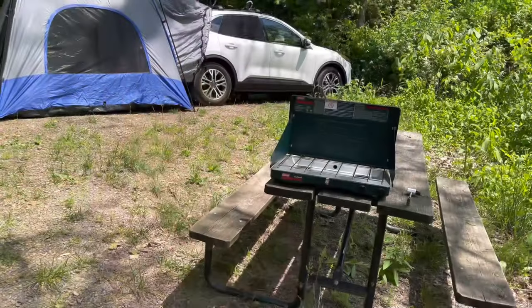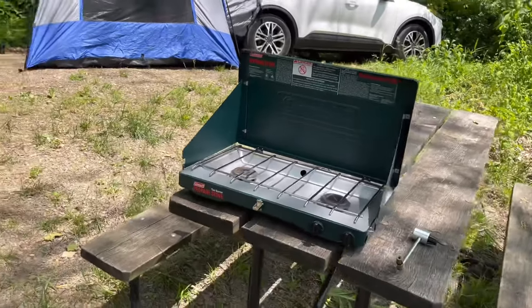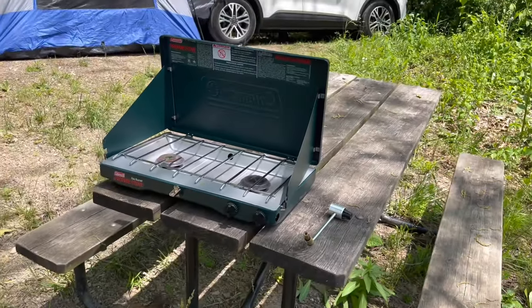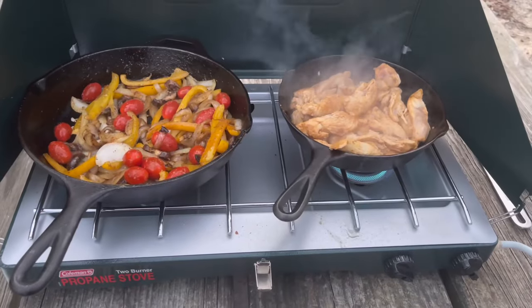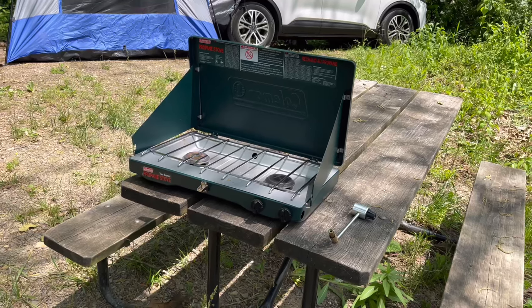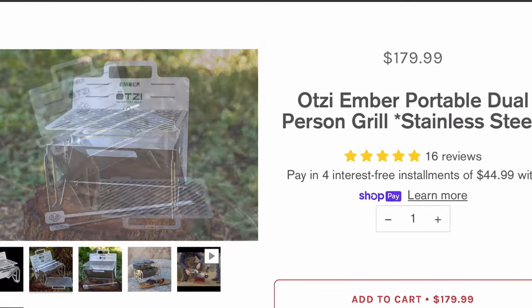The fourth piece of gear that is just invaluable to me is this Coleman propane stove. You hook the propane right in there, and I make so much stuff — fajitas, grilled cheeses, eggs, coffee, heating up hot water. It's just invaluable. It folds down, collapses, and stores flat, and it is perfect.